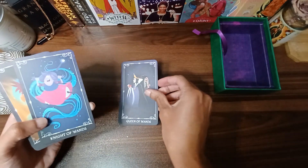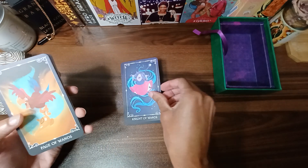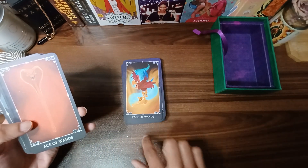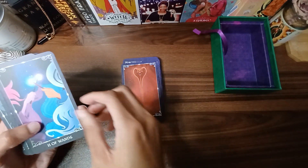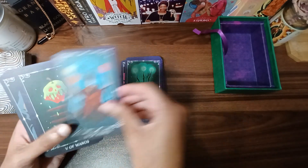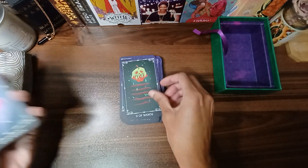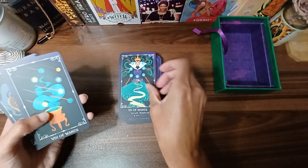The Queen of Wands — yes! Where was this when I first started reading tarot? This would have made a whole lot more sense to me. This is a good learner deck if you know who these characters are. The Ace of Wands — Jafar's staff, yes! The Two of Wands, the Three of Wands, yes. The Five of Wands — the apple, yes. The Seven of Wands.